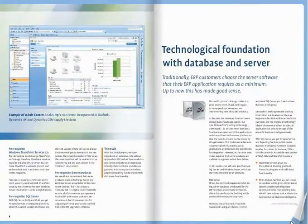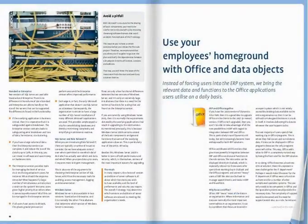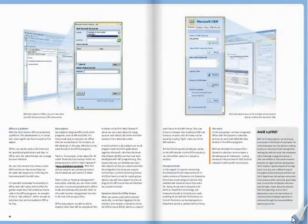In the next sub-project, we integrate Office with the Dynamics solutions. Instead of forcing employees into the ERP system, we bring the relevant data and functions from ERP into the office applications.